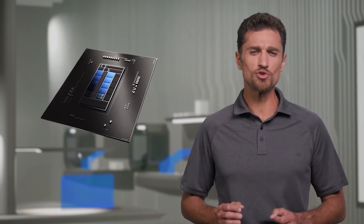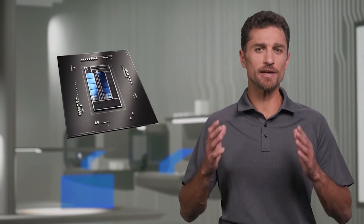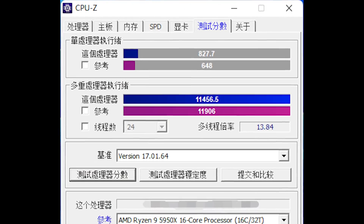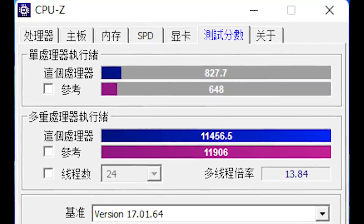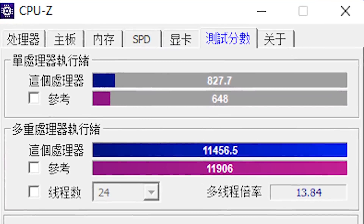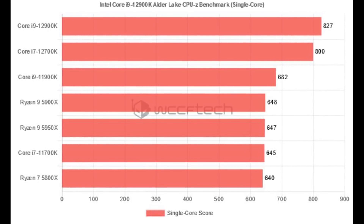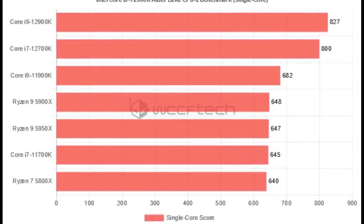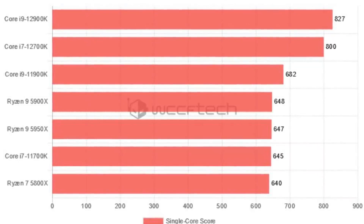Let's have a look at some of these early benchmarks. The 12900K in single-core result for CPU-Z is scoring 830 points, compared to around 680 for the 11900K. Intel did pretty well here, scoring around 150 more in single-core, which is very impressive. The 5950X, meanwhile, scores around 650, as does the 5900X, because again, it's single-core.